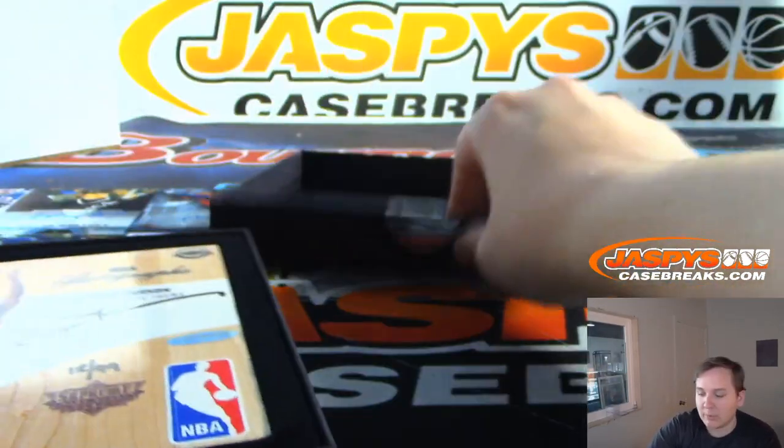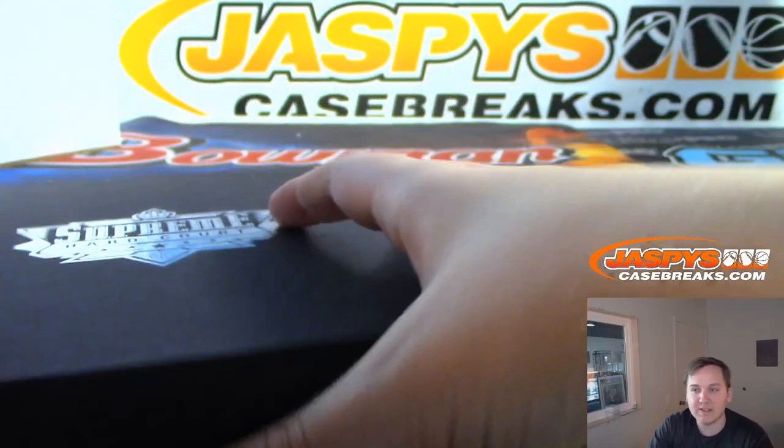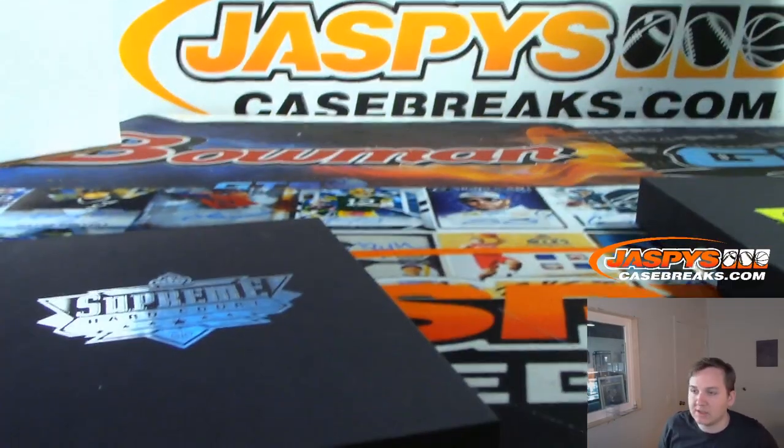So there you go. Thanks everybody. That was Hardcourt Basketball one-box break number 46. Thanks everybody for getting in. Thanks for watching. Congrats to the winners.